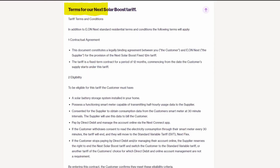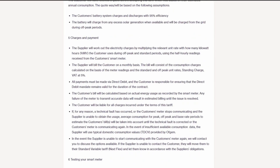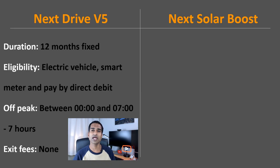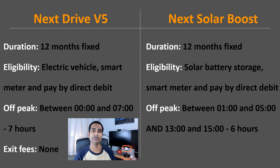However, the Next Solar Boost tariff terms and conditions have appeared on their website. There are no major headlines like the release date or the rates, but what do we know? Like the NextDrive tariff, it is fixed for 12 months. You will need a solar battery storage system, a compatible smart meter capable of supplying half-hourly consumption data, and pay by direct debit. There will be two off-peak periods: between 1am and 5am, and 1pm and 3pm — six hours of off-peak rates in total — and there are no exit fees.